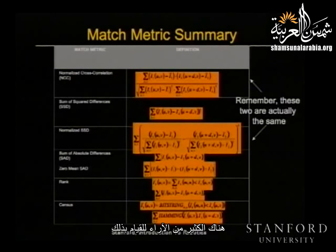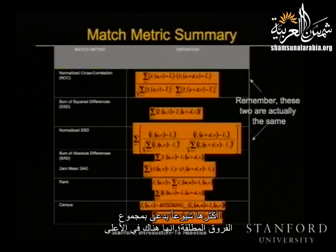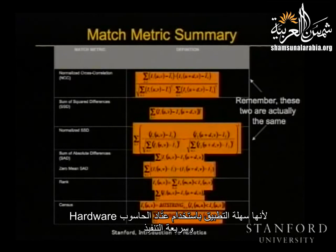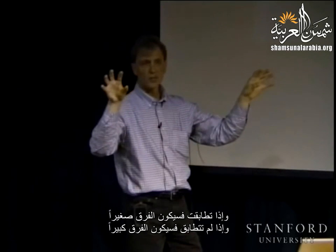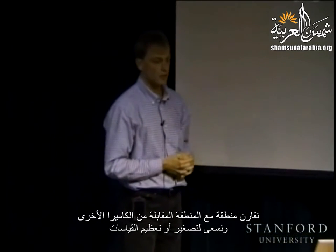The other approach is to find a match for every pixel in the image — a so-called dense depth map. This is region matching: I pick a pixel plus a support region and try to find the matching region in another image. There are a few match metrics that have come to be used fairly widely. Probably the most common is something called the sum of absolute differences (SAD), or more generally zero-mean SAD. It's probably the most widely used algorithm — not least because it's very easy to implement in hardware and very fast to operate.